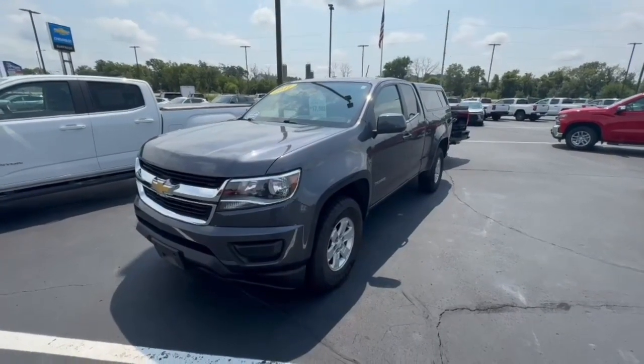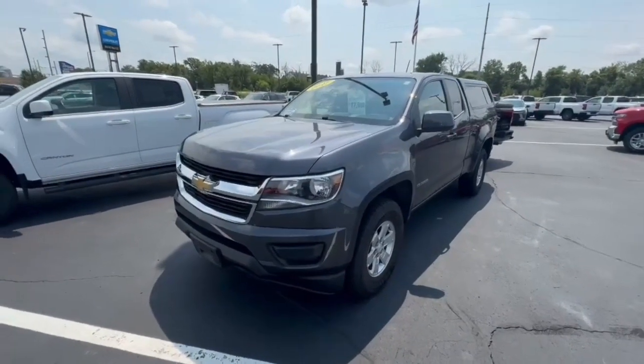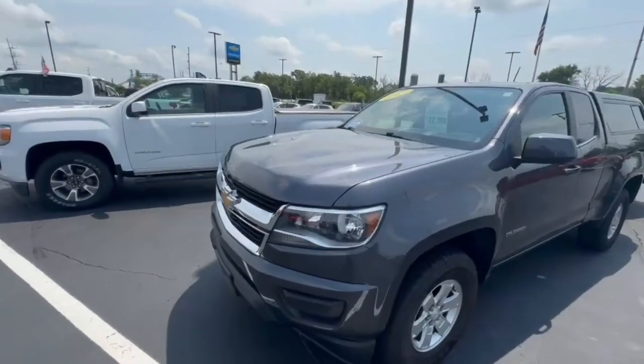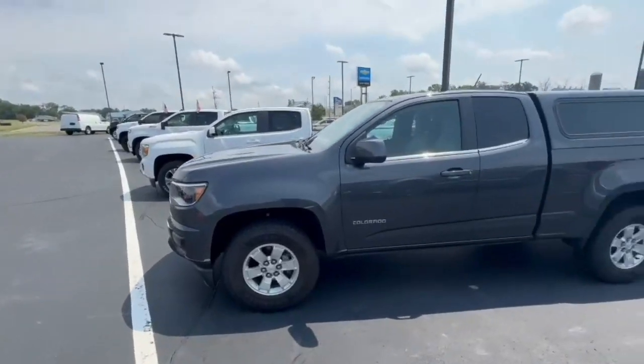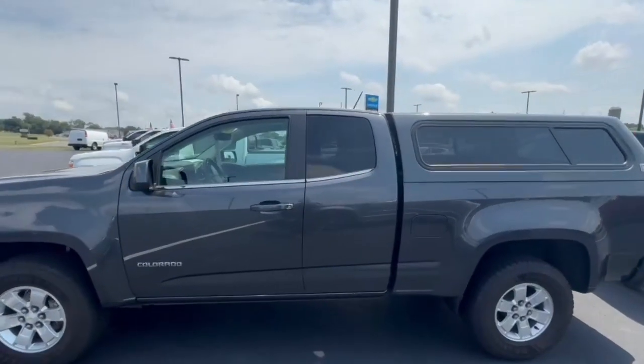Good afternoon, Dan. My name is Jared out here at Burton Chevrolet in Orfordville, just doing a quick video on our 2017 Chevy Colorado. This thing is actually in really clean condition — it was a one owner.